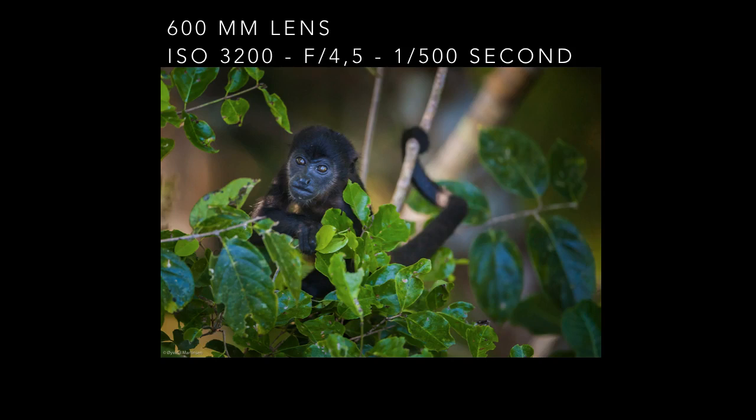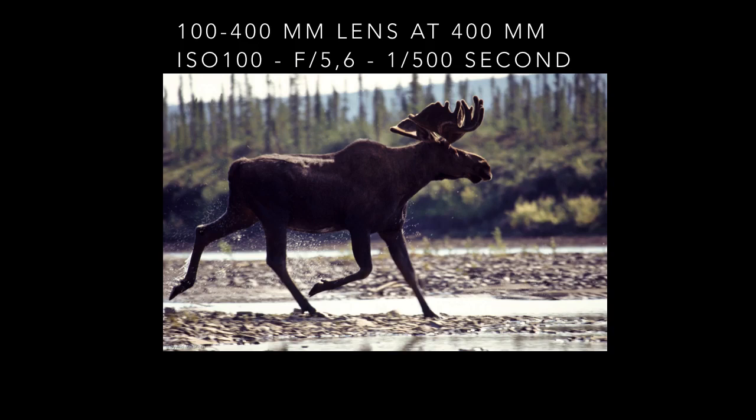On a three-week canoe trip that started in the Yukon Territory in Canada and ended up at Fort Yukon in Alaska, I encountered this moose. It crossed the river right ahead of the canoe and I shot a few frames as it passed. An amazing and powerful meeting.